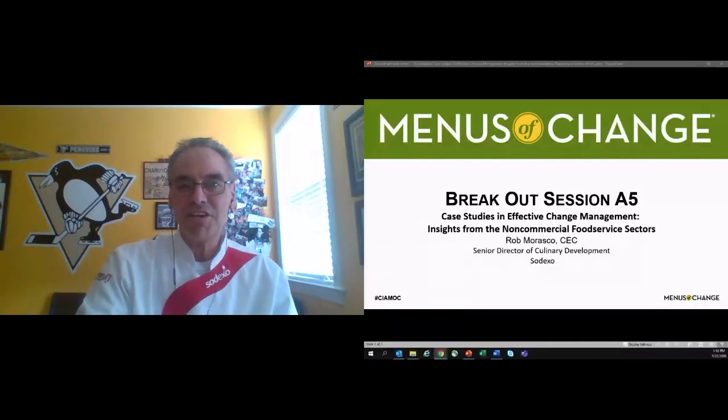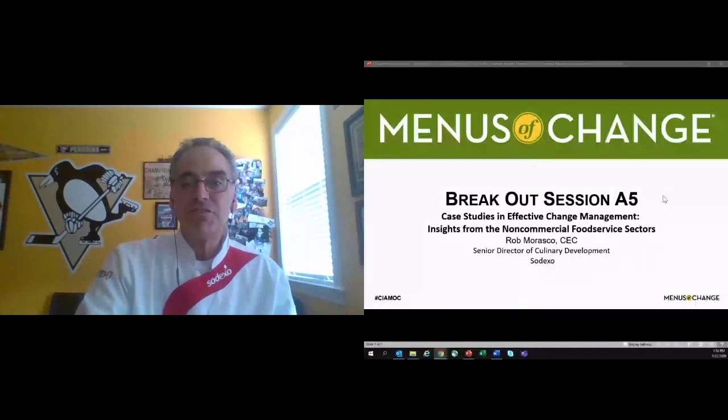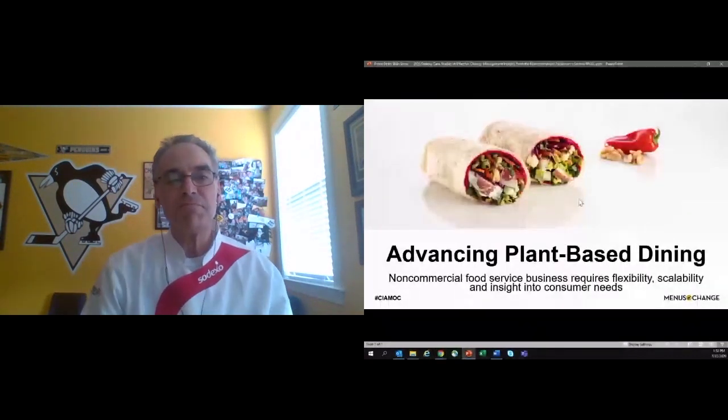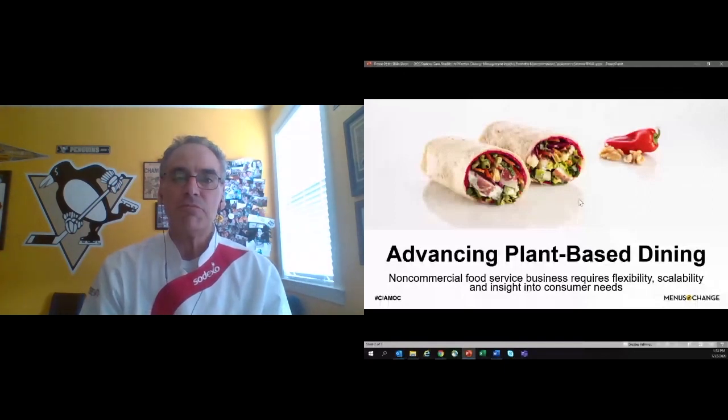Thanks for having me here. Super excited to talk about change management, especially in the space of plant-based dining or what I like to call sustainable eating. So let's jump right into it. Advancing plant-based dining in our non-commercial food service business presents some unique challenges. And I think first and foremost is flexibility.